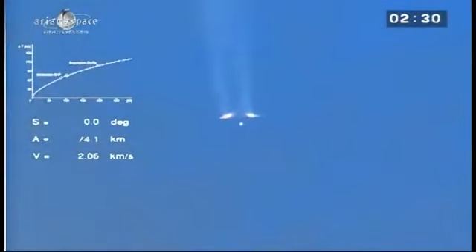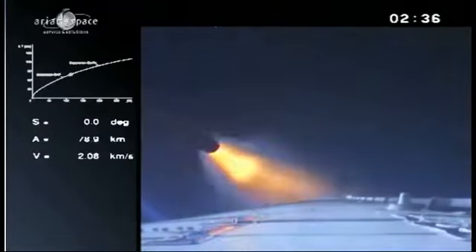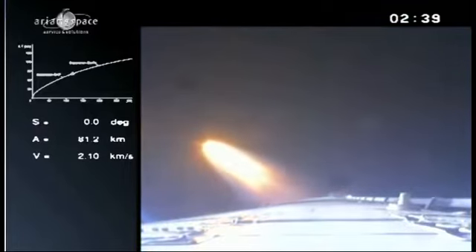And there you see the boosters — they're the two lights on either side. They have been separated, and the light in the middle is the main stage continuing to burn. That's what it looks like up there with the onboard camera.